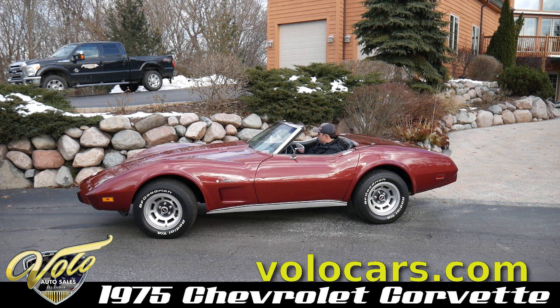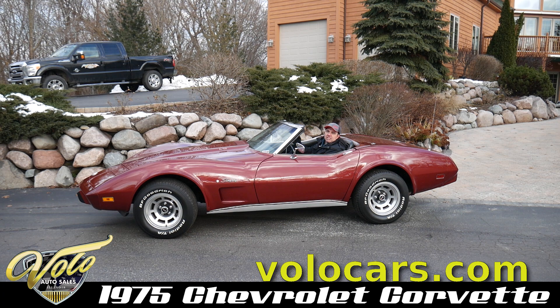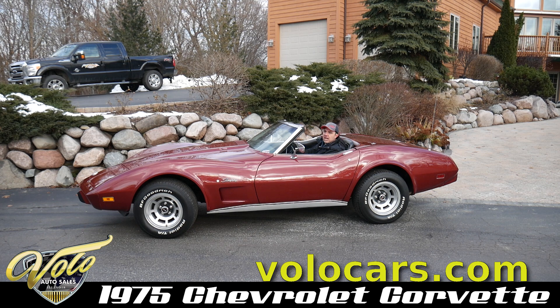They didn't have much horsepower in 1975. This is the last year for the convertible. This has the VIN-match motor that's been completely rebuilt and upgraded to about 350 horsepower. That was just done — the motor is fresh.